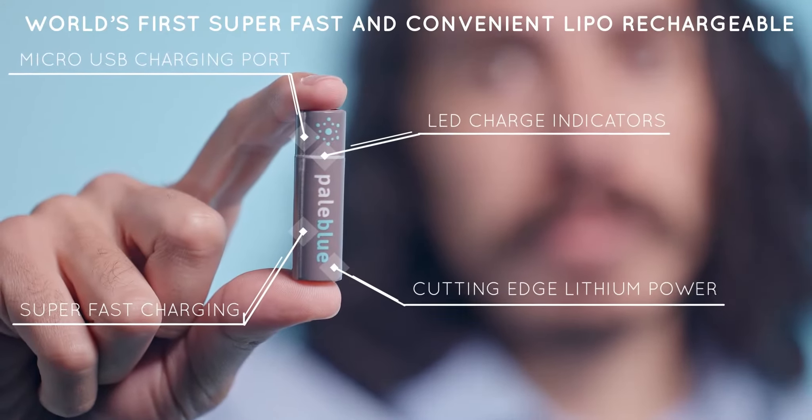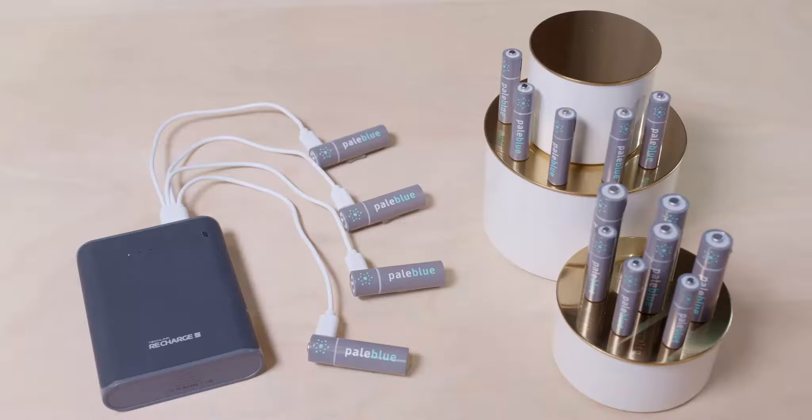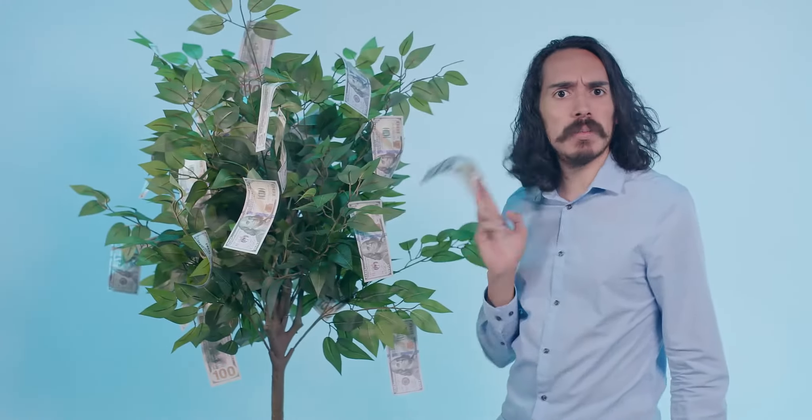This is a pale blue rechargeable battery. Charge them anywhere and save yourself a bunch of money, while avoiding the need to toss toxic batteries in the trash. Please tell me you're not throwing away money along with disposable batteries.